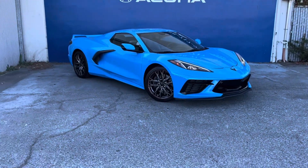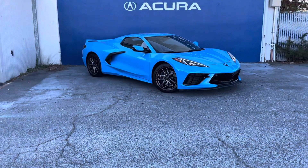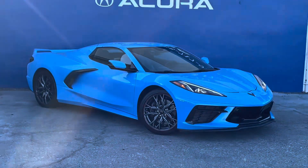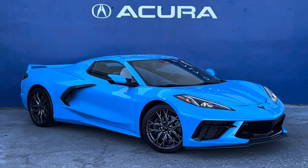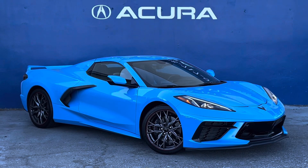If you're interested in this vehicle, our sales phone number here at Marina Acura is 415-413-0401. Thank you for joining me on this brief walk-around, and have a wonderful day.